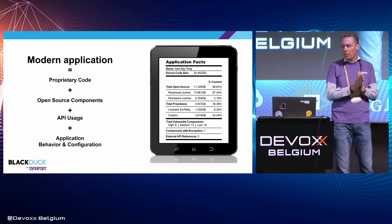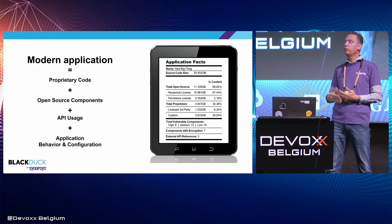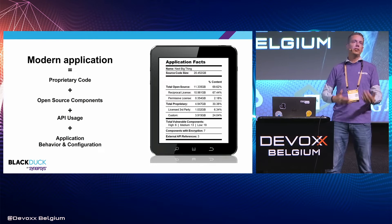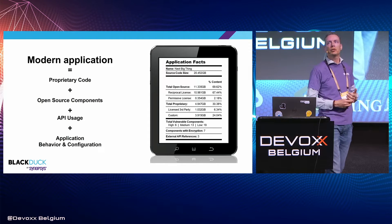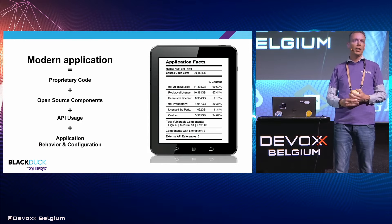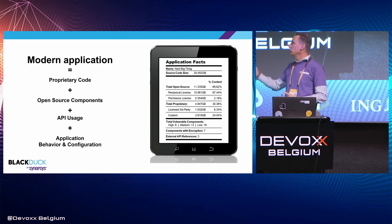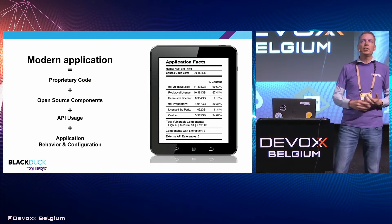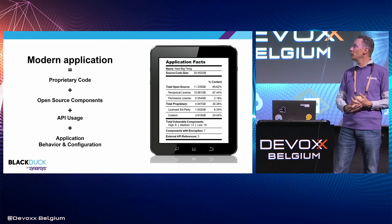A modern application typically consists of a couple of components. Obviously there's proprietary code — the code that your developers work on and maintain to give your solution its uniqueness. Next to that you'll typically find a lot of open source. Gartner and Forrester are saying — in line with our own research — that up to 90% of an application can actually consist of open source components. Nowadays we're also consuming public APIs and there's also some application behavior and configuration.